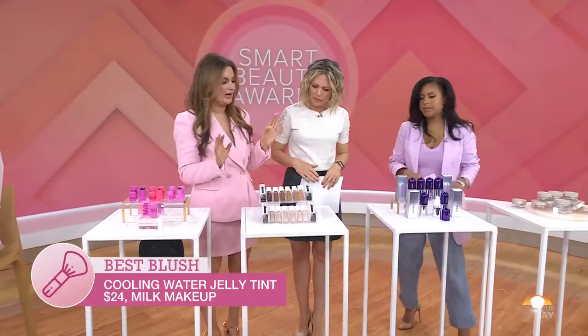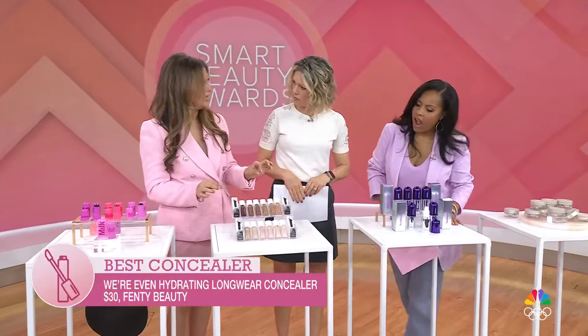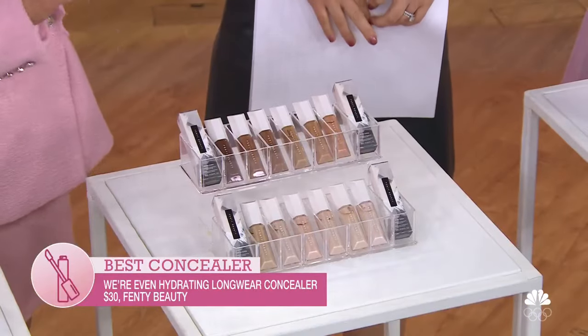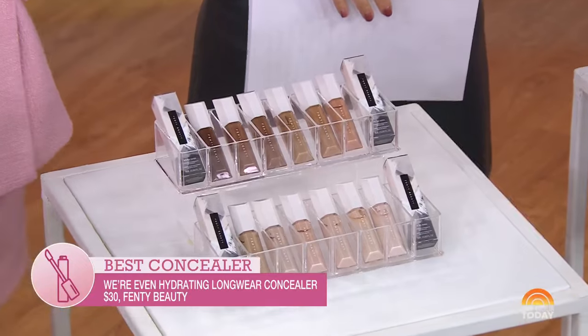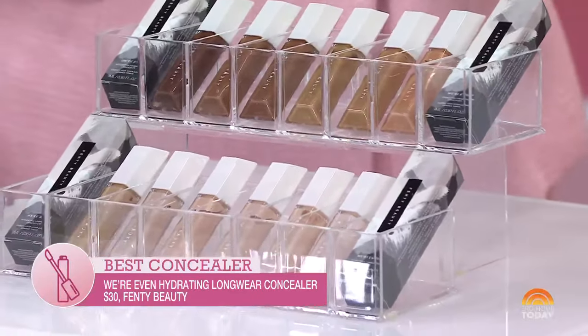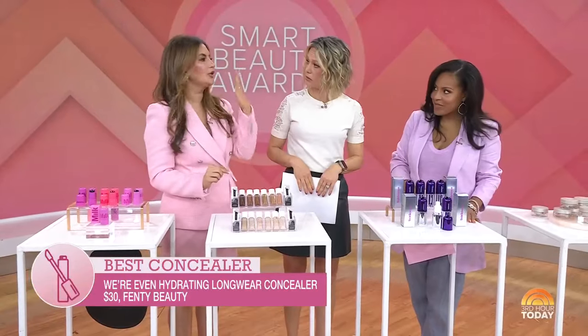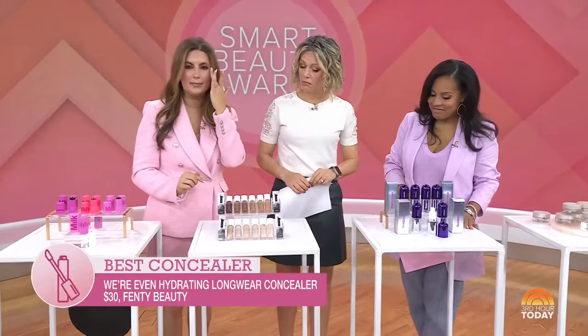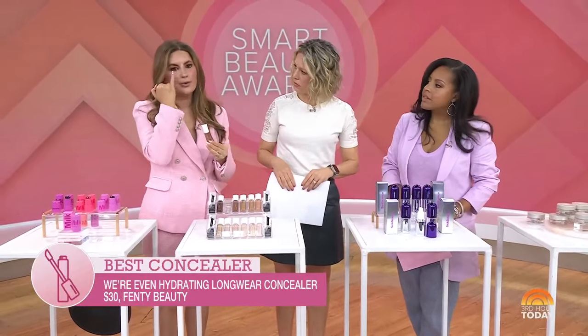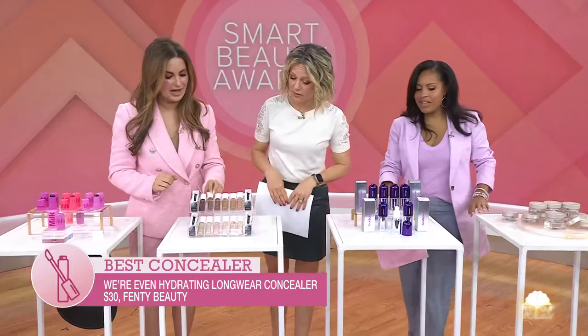Next, Fenty. Rihanna is the queen of catering to all different skin tones — 50 shades. Concealer: we love it, we need it, it's our magic retoucher, but sometimes it can settle into fine lines and make them worse. This one will not do that. 12 hours, you are cake-free. You just need a little bit blended in. My trick — obviously put it under the eye, but make sure you're adding an extra swipe at the outer corner to give you that brightening, lifted effect.